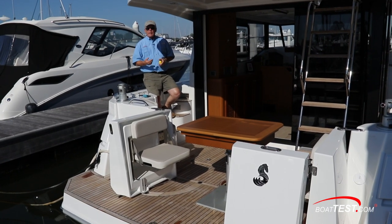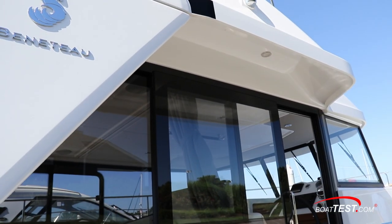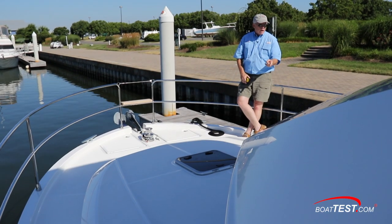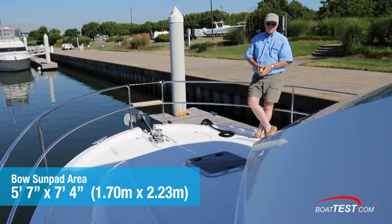The Swift 35 has an asymmetrical layout — 13-inch side deck to port, 21-inch to starboard. Notice how this side deck is protected overhead. Atop the trunk cabin, there's a recessed area that can accommodate a sun pad five feet seven inches across by seven feet four inches fore and aft.